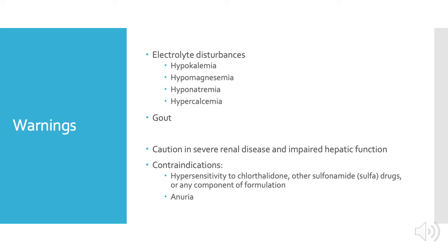Warnings include electrolyte disturbances such as hypokalemia, hypomagnesemia, hyponatremia, and hypercalcemia. In some patients, gout may also be precipitated. Use caution in severe renal disease and impaired hepatic function. Contraindications include hypersensitivity to chlorthalidone or any components of its formulation, allergy to other sulfa drugs, and anuria.